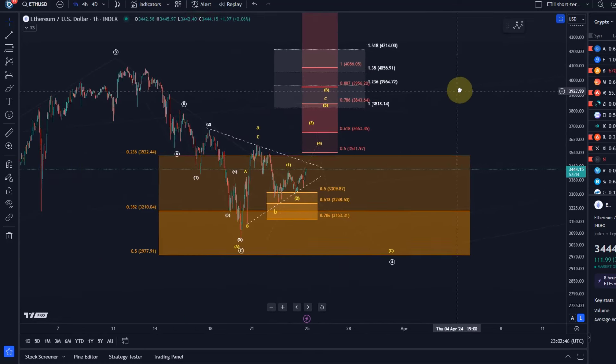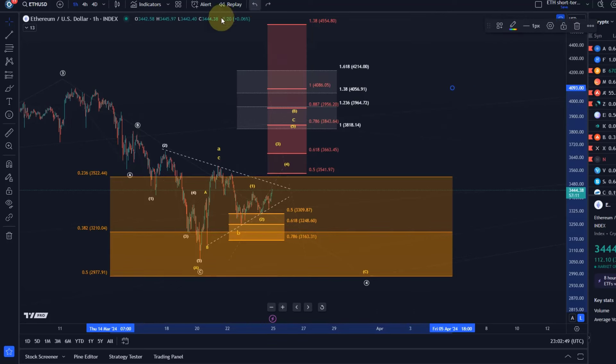On the ETH chart, similar to Bitcoin, we're observing a wave to the downside which bottomed around the 20th of March. Then a B wave to the upside — so A wave down, B wave up — and the B wave is an A-B-C structure, then we could get a C wave to the downside. That's the idea, and since Friday's low when the price hit the golden ratio at 3248, we've been watching for this C wave to start. It might be unfolding, though I'm not sure how high it gets because it's pretty disappointing at the moment.